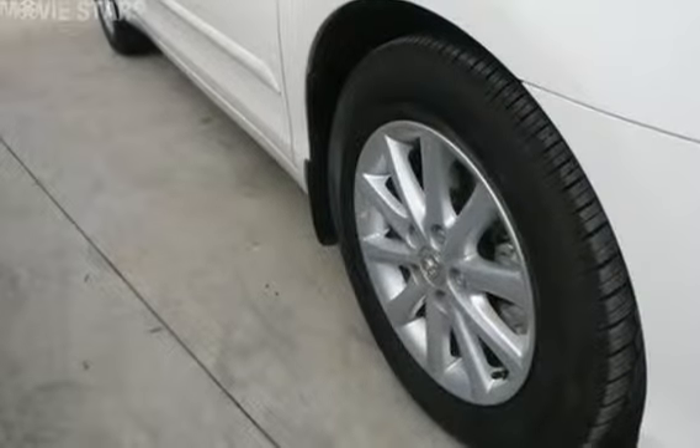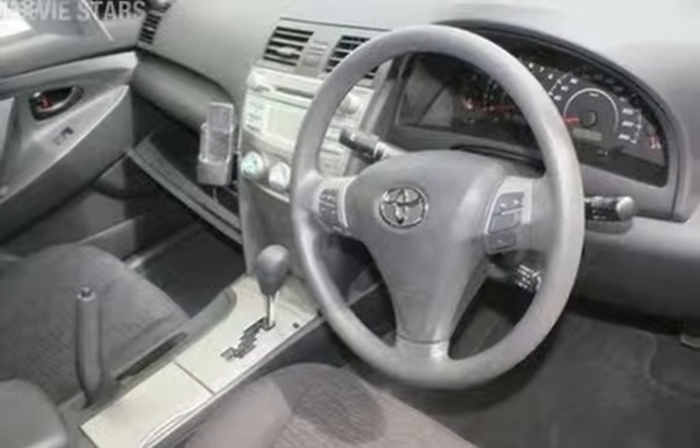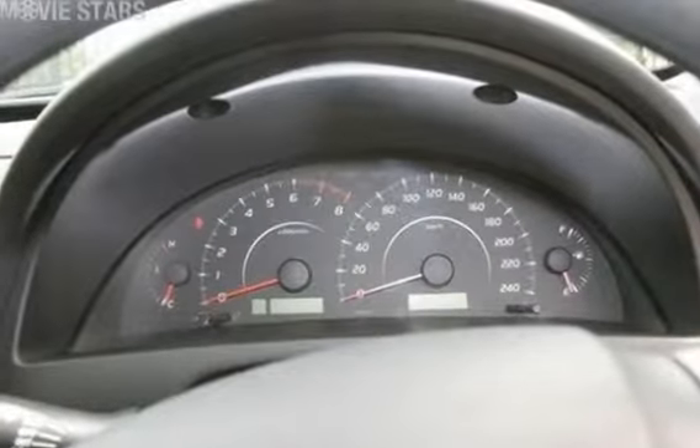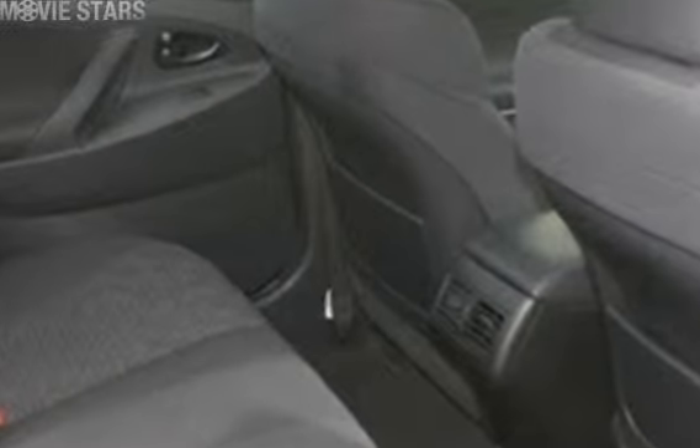This vehicle has all the features you could dream of: cruise control, power steering, a CD player, and the anti-lock braking system will help deliver you safely to your destination, and more.